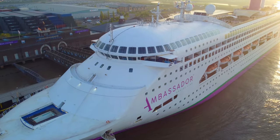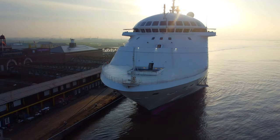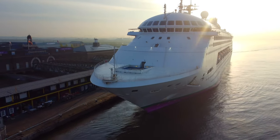Hello, I'm Jay and I'm Dan, and this is our full ship tour of Ambassador's first ship, Ambience.